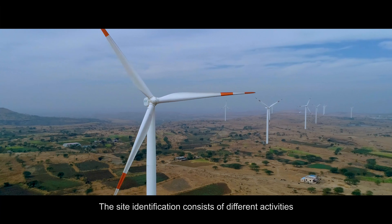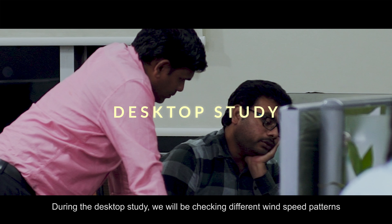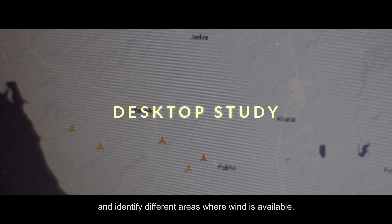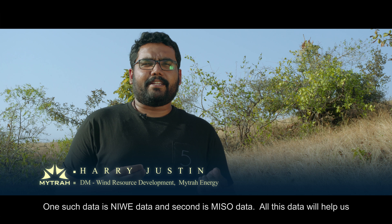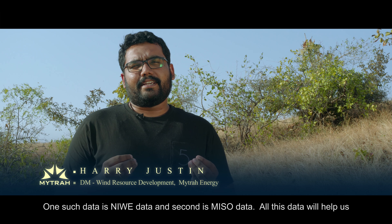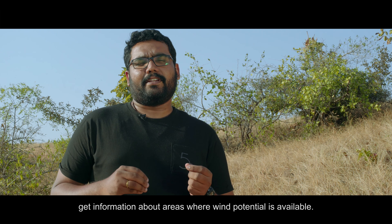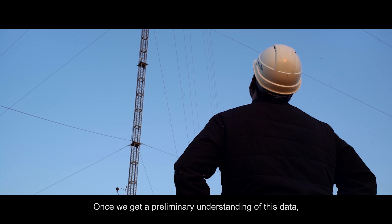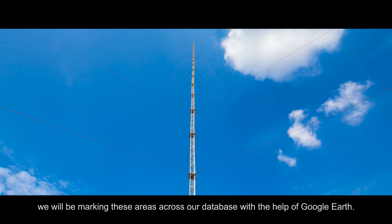The site identification process consists of different activities. The first activity is a desktop study. During the desktop study, we check the different wind speed patterns and identify areas where wind potential is available. Data sources such as Nivea data and Miso data help us get a feel for these areas. Once we have a preliminary understanding of this data, we mark these areas across our various databases with the help of Google Earth.